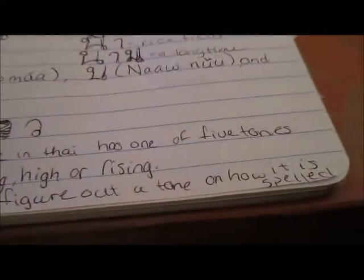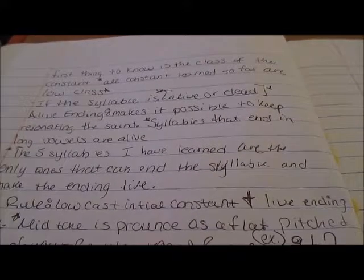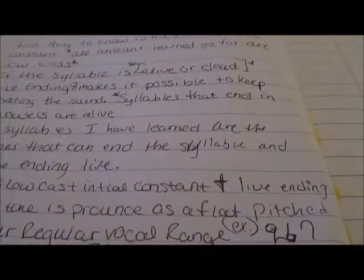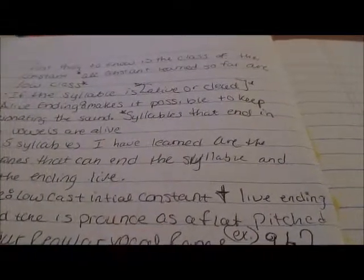On the second page, the first thing to know is the class of the consonant. All the consonants I have learned so far are low class consonants. There's also whether the syllable is alive or dead — I didn't know anything like that before since I'm new.